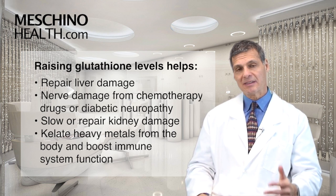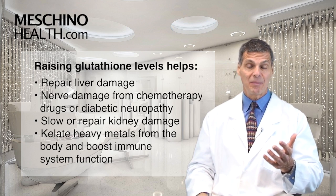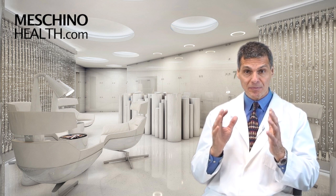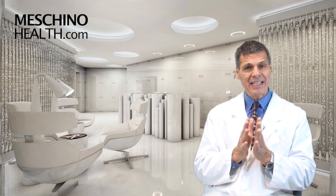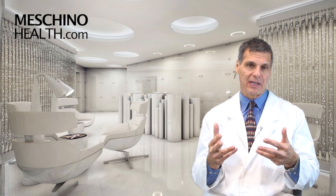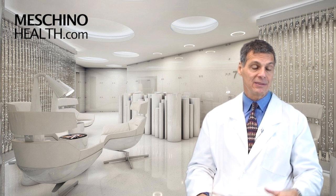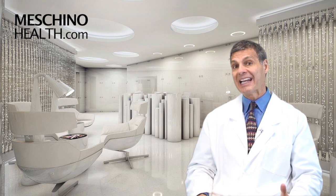Some of these nutrients also support immune system function. So glutathione is a very important nutrient in this day and age. Taking a supplement that raises glutathione levels is something I do personally, just for general health and wellness — part of my game plan, if you will.